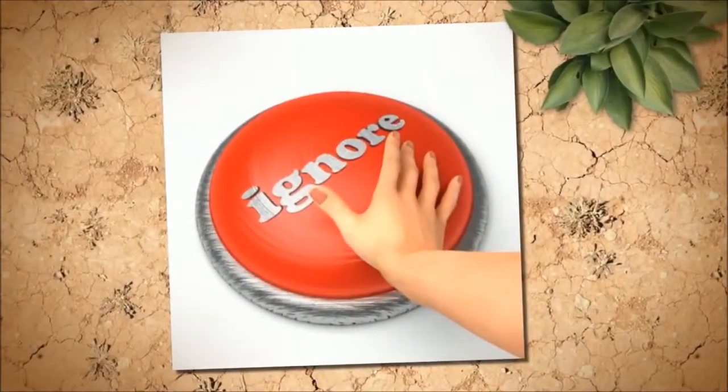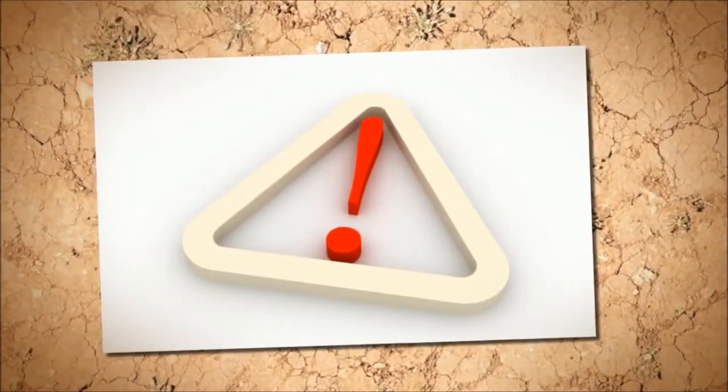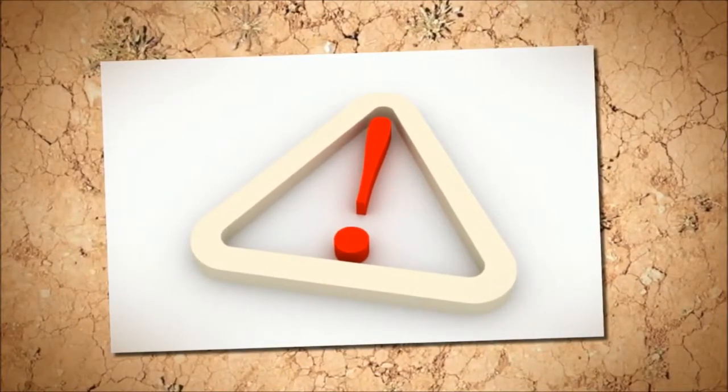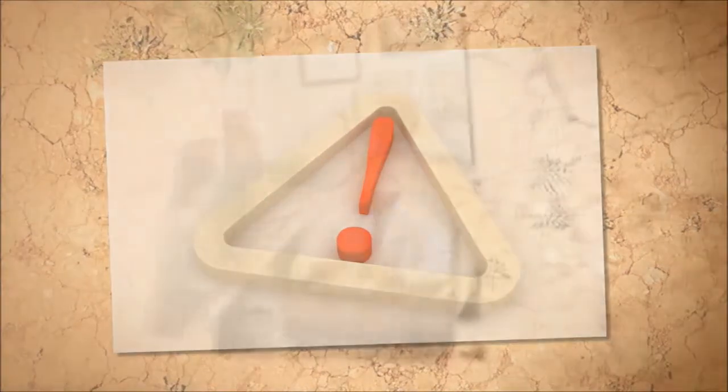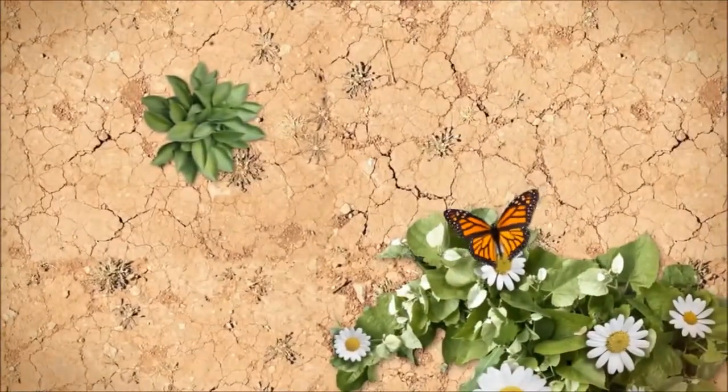Since diabetes is the leading cause of new cases of blindness among adults aged 20 to 74 years, it is important to take changes in your eyesight seriously, including blurry vision. Other early diabetes symptoms can include tiredness, frequent urination, and being extremely thirsty.